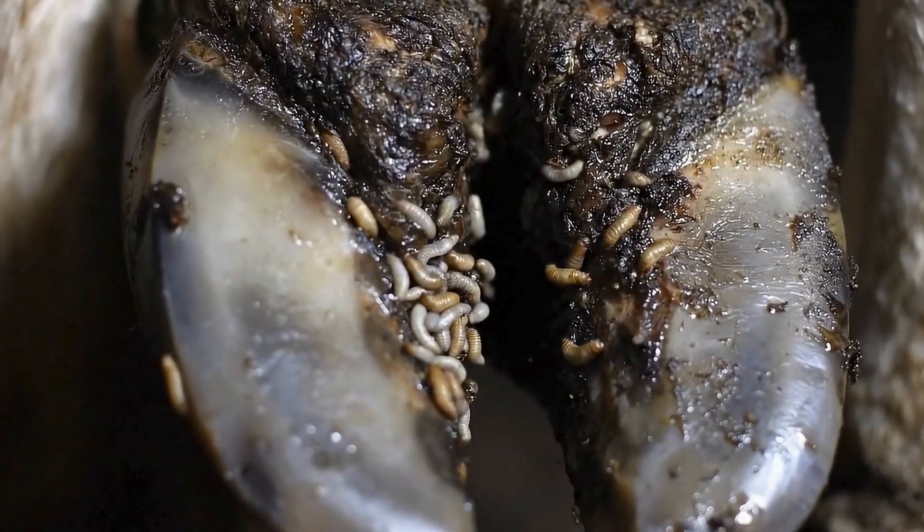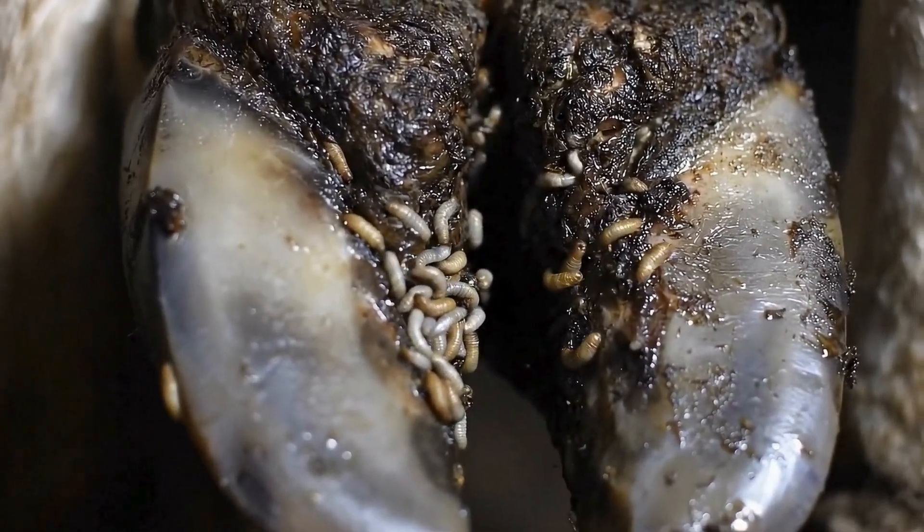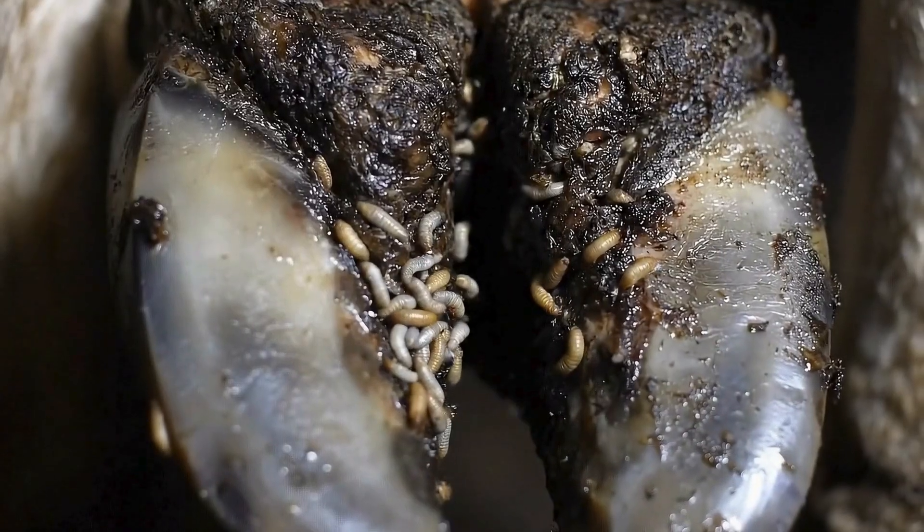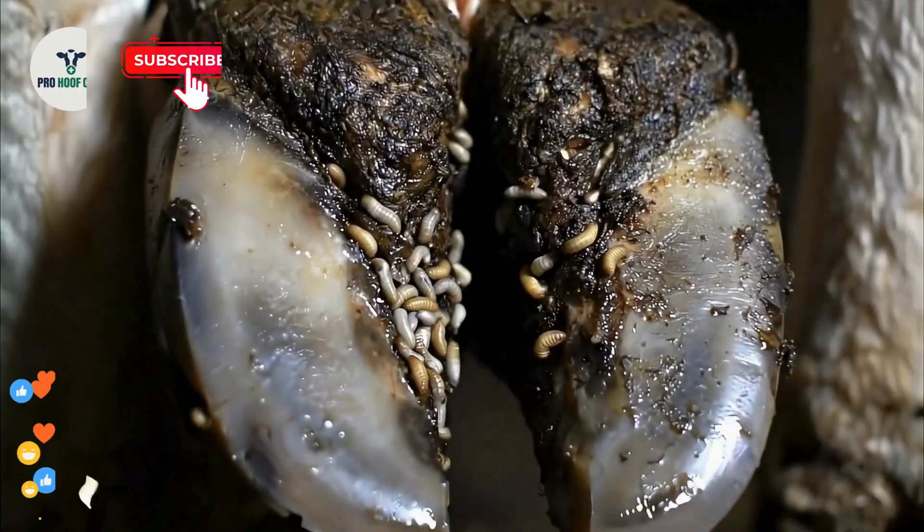This cow's hoof is completely overrun with maggots. What you're about to see will shock you, but it will save this animal's life. Welcome to Pro Hoof Care.